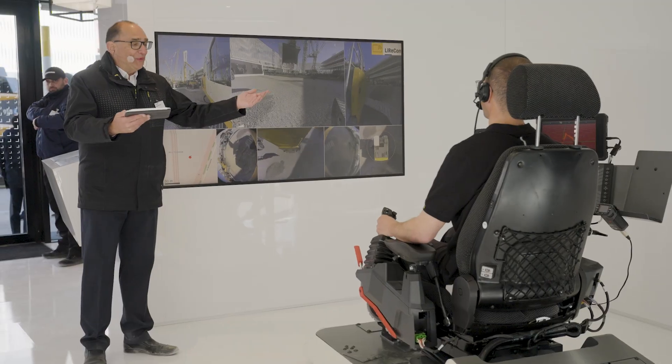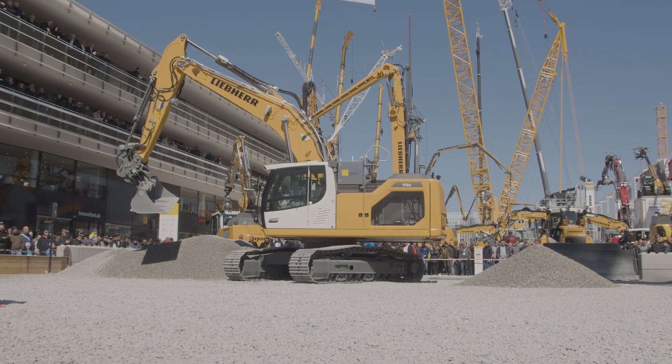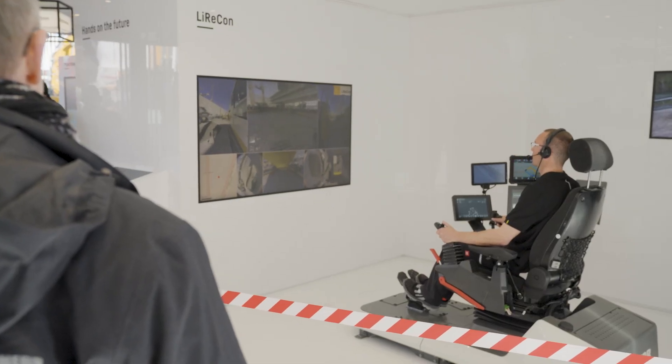We have clearly placed the topic of digitalization at the forefront here, but also the topic of remote machine operations. And of course one of our highlights in the innovation lab is our autonomously operated wheel loader. Thank you very much, Marco. We'll talk about the autonomous wheel loader in a moment, but first let's take a look at two tangible solutions for everyday life on the construction site.